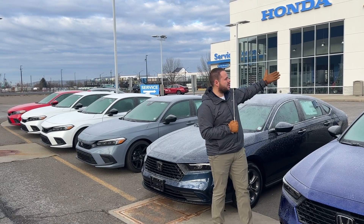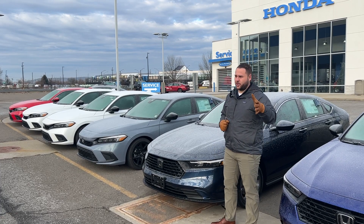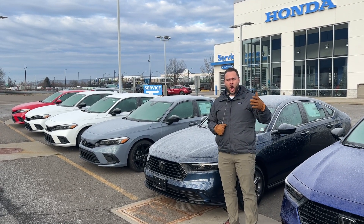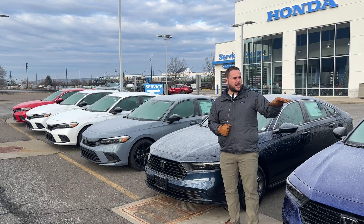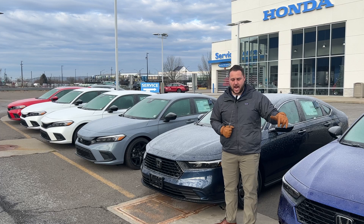Good day. Christopher Ripley here, Williams Honda. I've got news for you folks — a lot of good news. We have just about 30 brand new Hondas on lot right now.